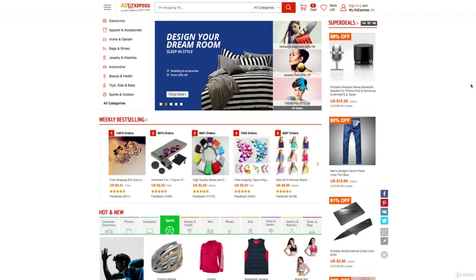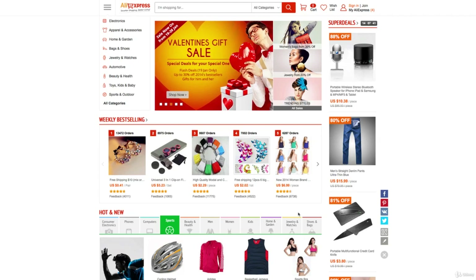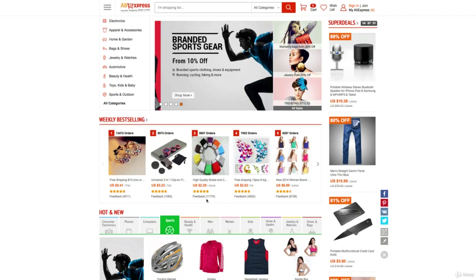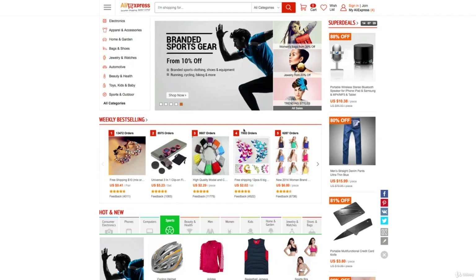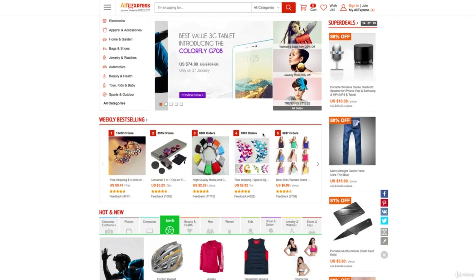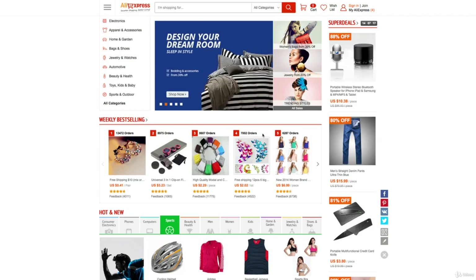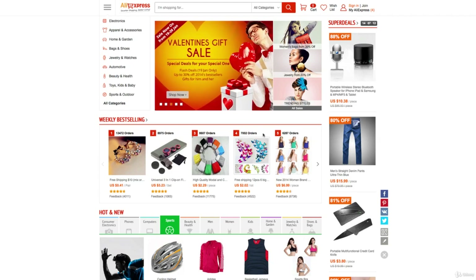There's not as much choice of products, but there are pros: you get feedback. As you can see here, in the weekly best selling section, there are thousands and thousands of feedbacks, star ratings, and it shows how many orders have been placed. So you know that a product is really doing well and is really selling before you actually commit your money, which can be a big confidence boost.